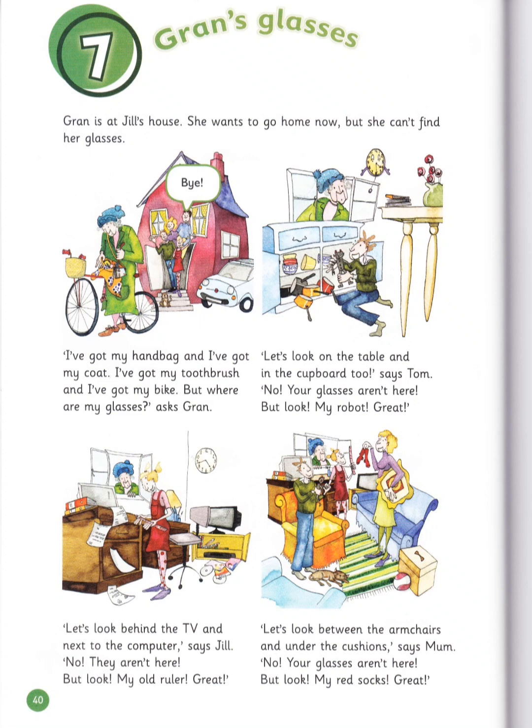Let's look behind the TV and next to the computer, says Jill. No, they aren't here. But look! My old ruler! Great!